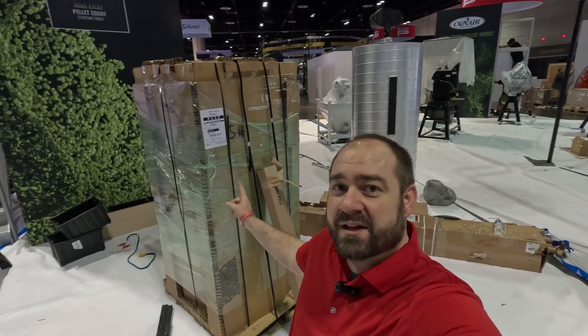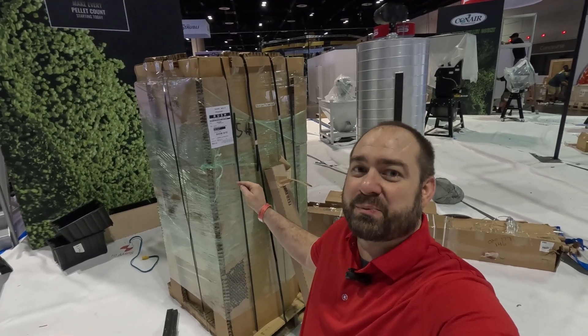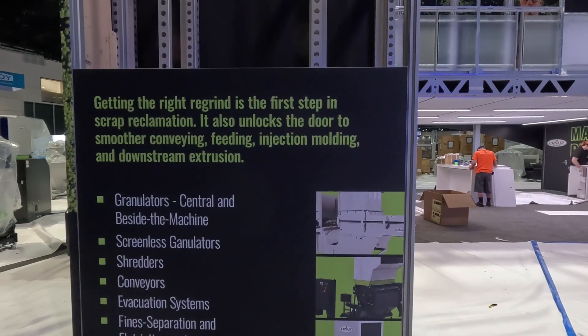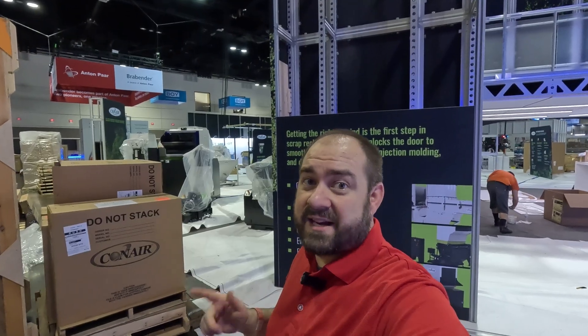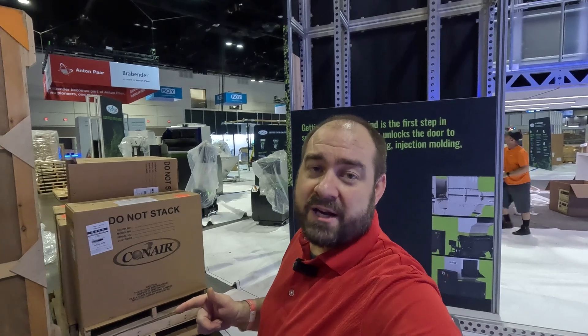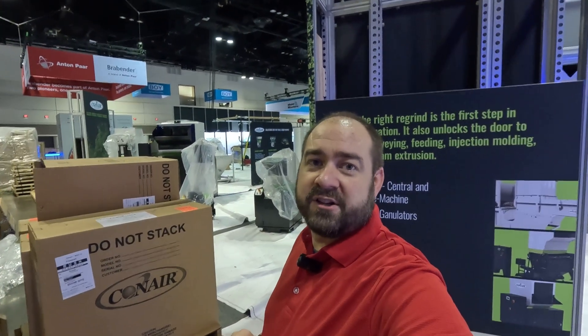I can't yet show you what's underneath this covering, but when you get here you'll see it and it's pretty exciting. With the focus on sustainability, scrap reclamation, and circular economy, we've got our granulators here to show you how Conair can help you with those key initiatives.